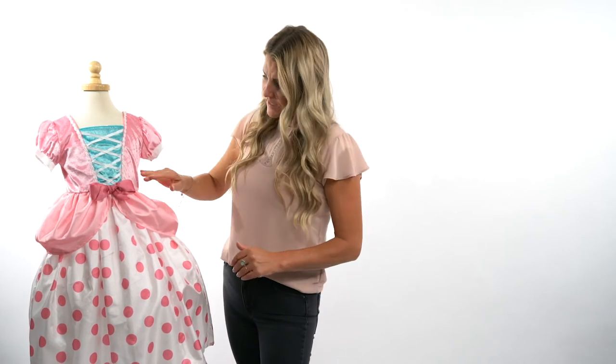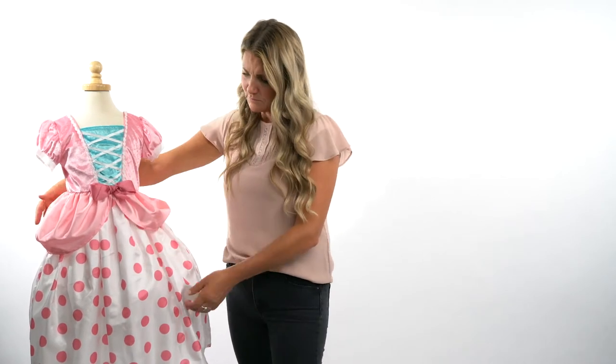It has a bow here and it's got these side puffs. This one's made to be worn either tea-length or full length, depending on the height of your child. Please feel free to go to our sizing charts to look at exactly what will fit.